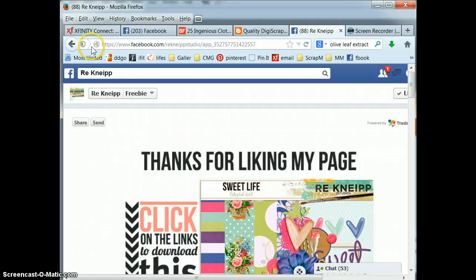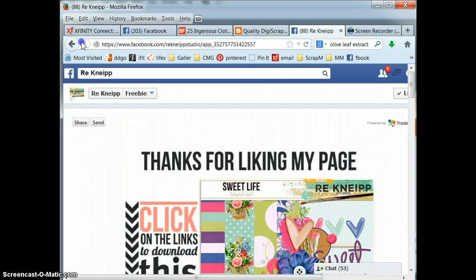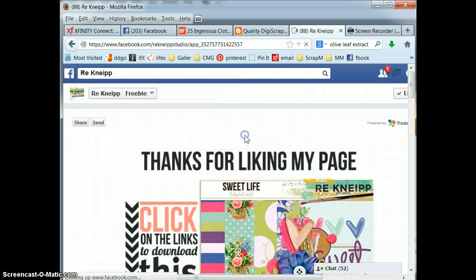Here's the trick — see up here, this looks like a shield right now. It's blocking you with the shield. Click on it. See it says keep blocking — click the arrow, go disable protection on this page.